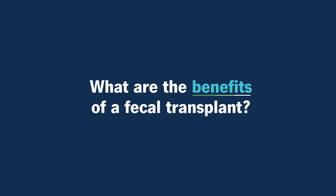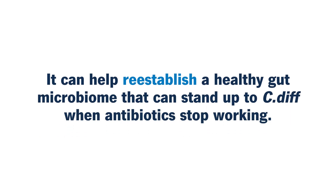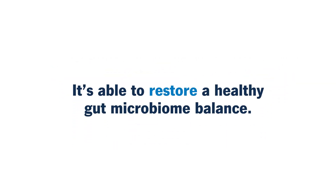What are the benefits of a fecal transplant? It can help re-establish a healthy gut microbiome that can stand up to C. diff when antibiotics don't work anymore, restoring a healthy gut microbiome balance. The fecal transplant has shown to be 80 to 95 percent effective in preventing recurrence of C. difficile infection, which represents a breakthrough in the treatment for recurrent Clostridium difficile infection.